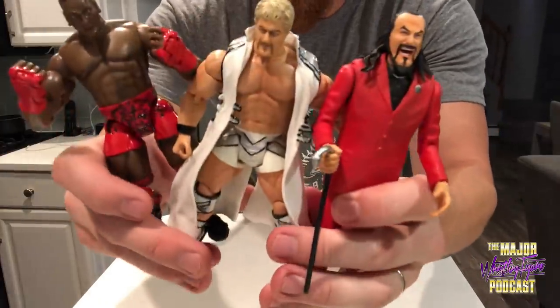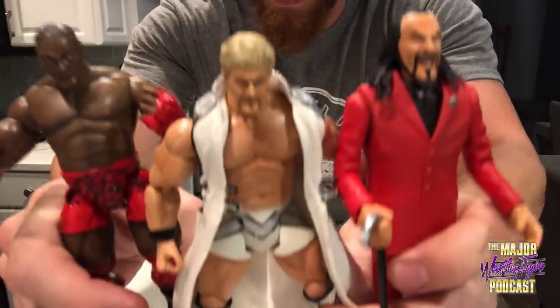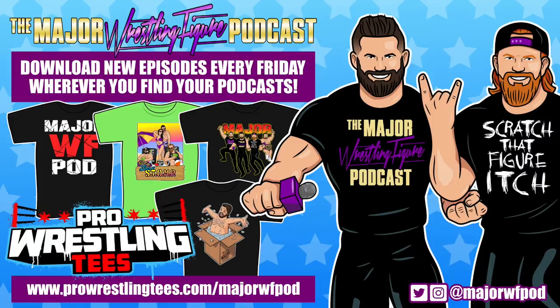Pretty happy with these purchases. Until next time, we'll see ya — one, two, three, I'll be back.